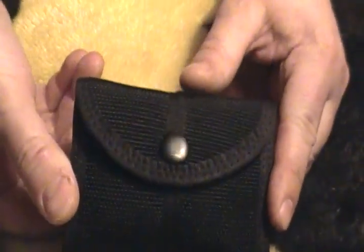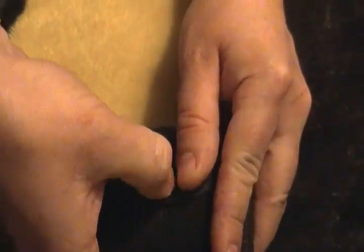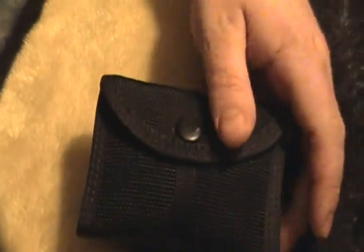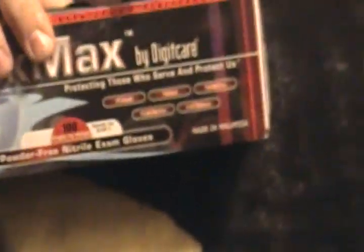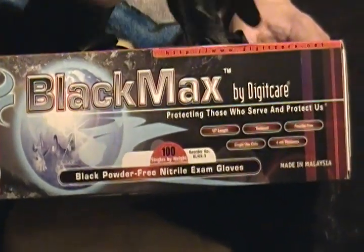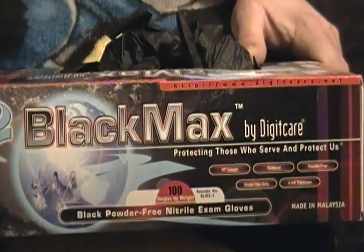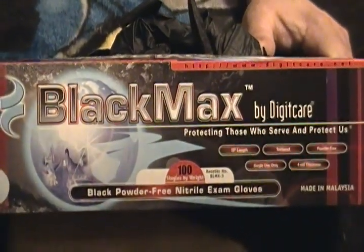This is my glove pouch — it holds four pairs of rubber gloves. Looks like I bumped into something white. Here are the gloves I carry; I bought these myself at the uniform supply shop. They're thicker than the ones issued at work — they're really nice. Let me show you one real quick — they're really strong.